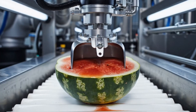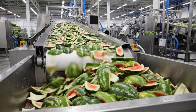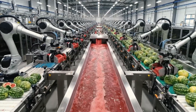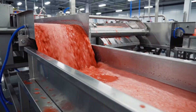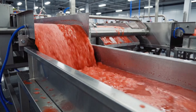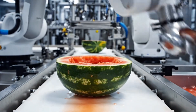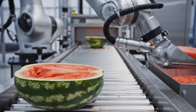Our state-of-the-art robotic arms precisely extract the sweet red pulp for processing. The facility uses advanced robotics to efficiently extract the freshest watermelon pulp, ensuring that only the freshest, ripest red pulp is extracted with maximum efficiency.